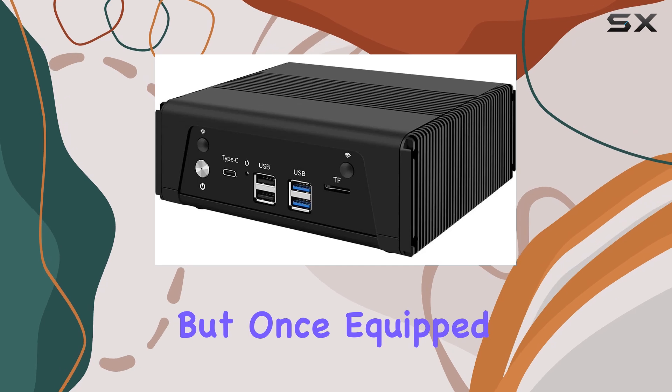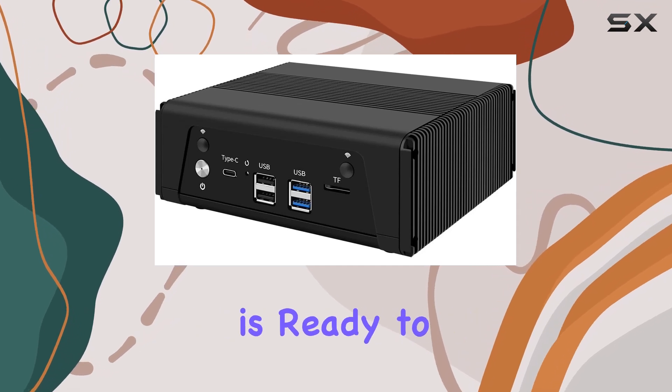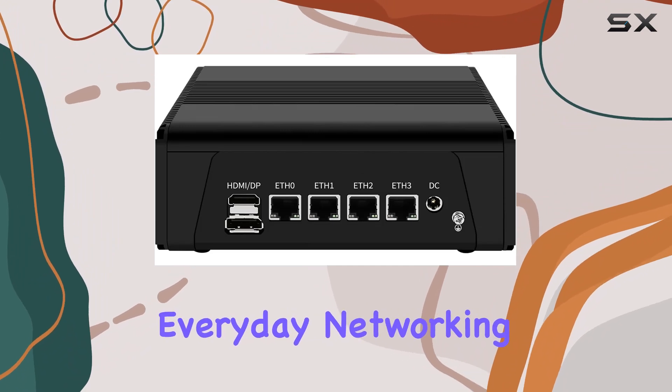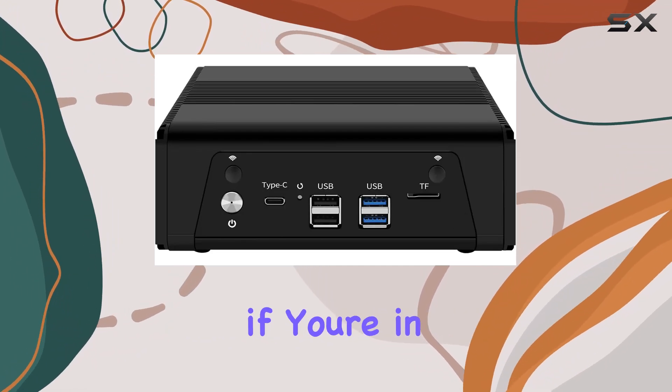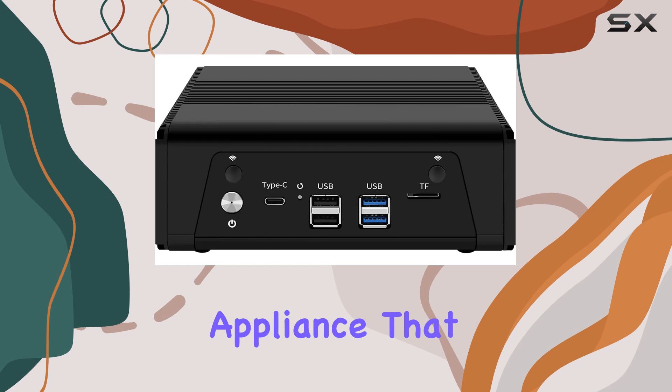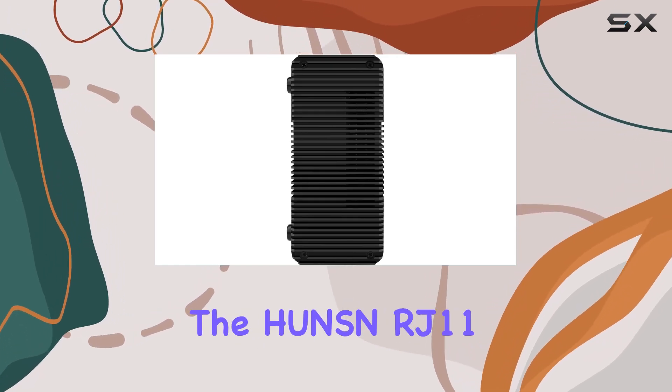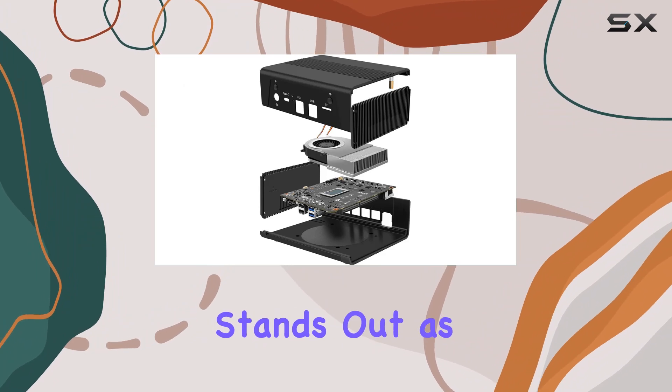But once equipped, the Hunzen RJ11 is ready to run straight out of the box, making it a hassle-free solution for everyday networking tasks. In conclusion, if you're in the market for a micro-firewall appliance that balances performance, connectivity, and compactness, the Hunzen RJ11 stands out as a top contender.